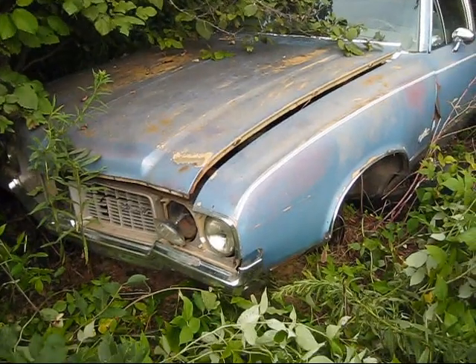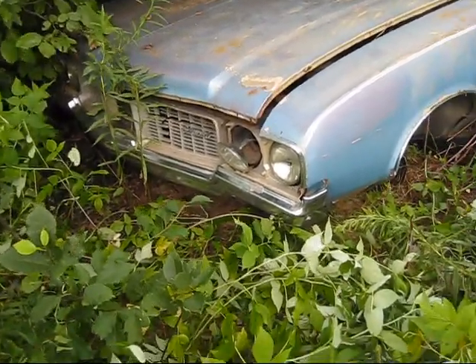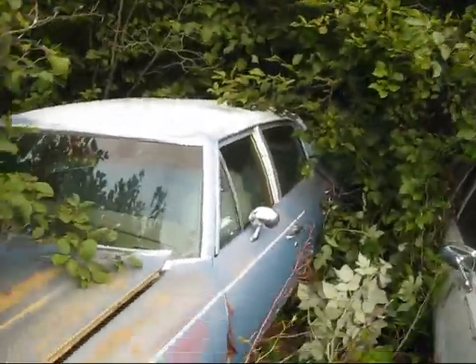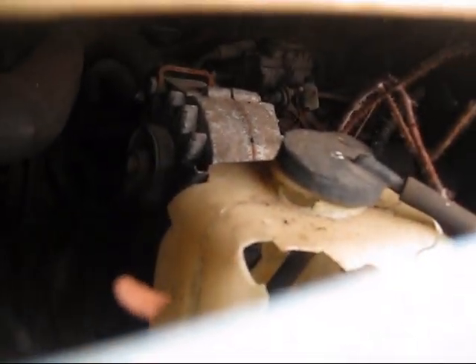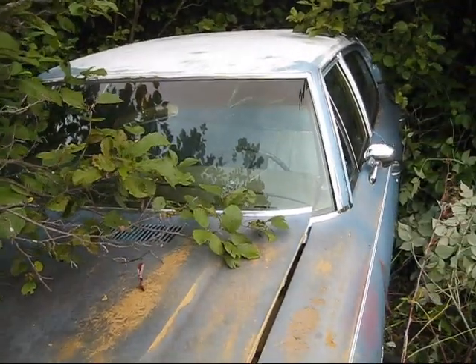Got a very, very grown-in 70s Cutlass — well, just a Cutlass. It's a 4-door, not a 4-4-2 or anything cool. But still, what a find. Looks like the engine's still in there. Oh, windshield's cracked though. Anyway, that's kind of cool.